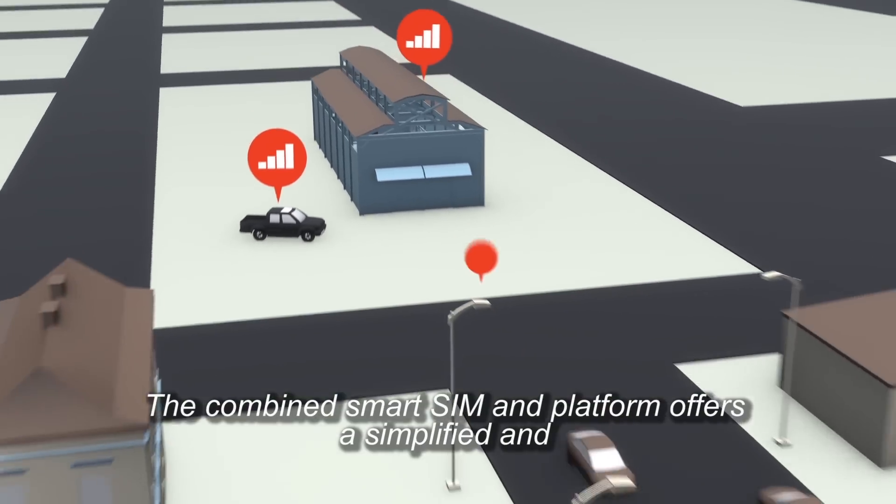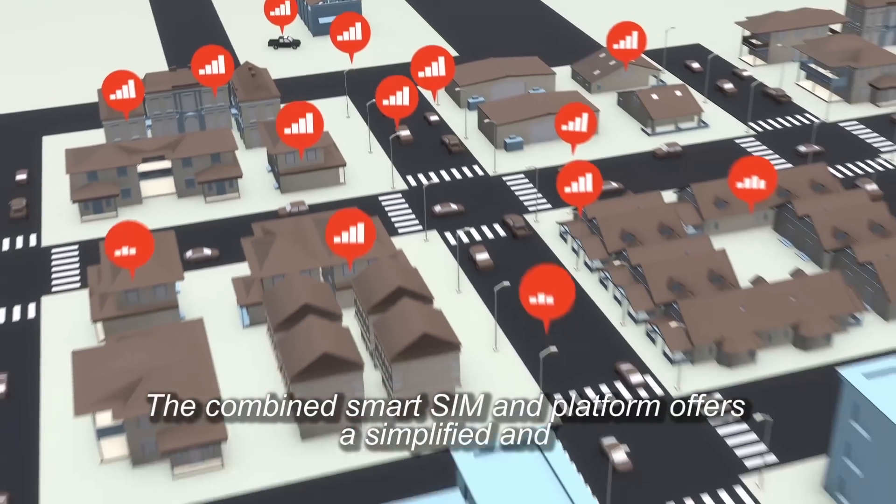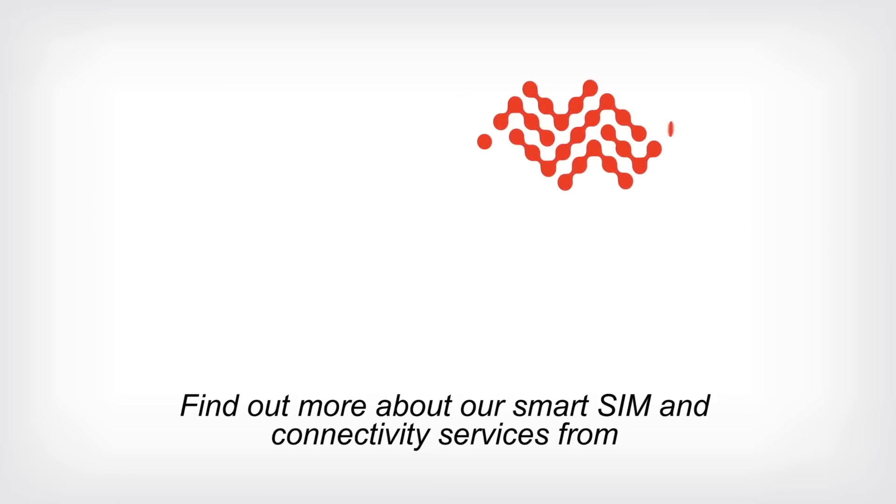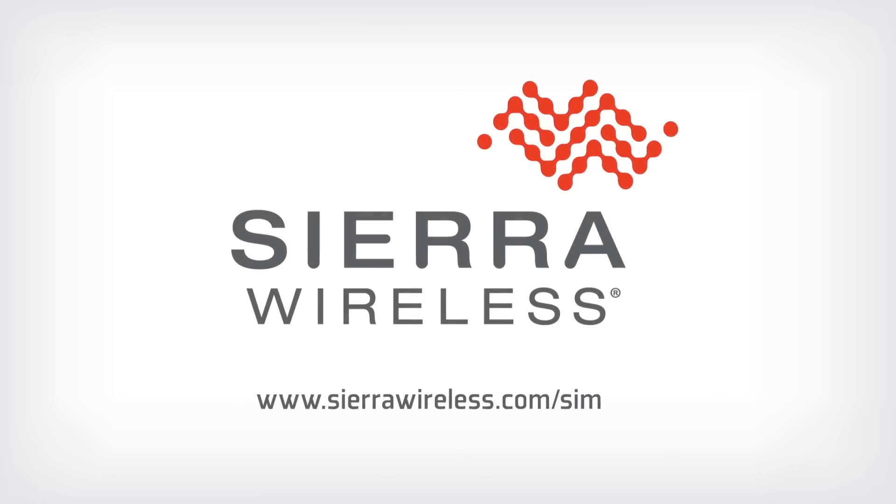The combined smart SIM and platform offers a simplified and most cost-effective solution for connecting your IoT deployments. Find out more about our smart SIM and connectivity services from sierrawireless.com/SIM.